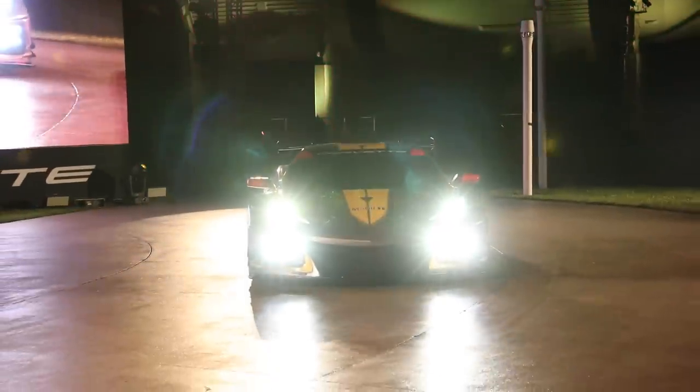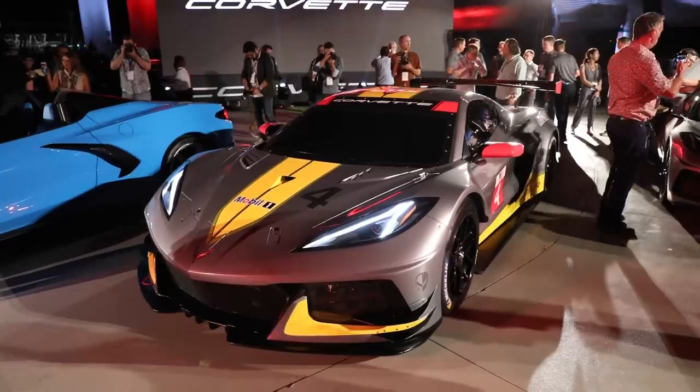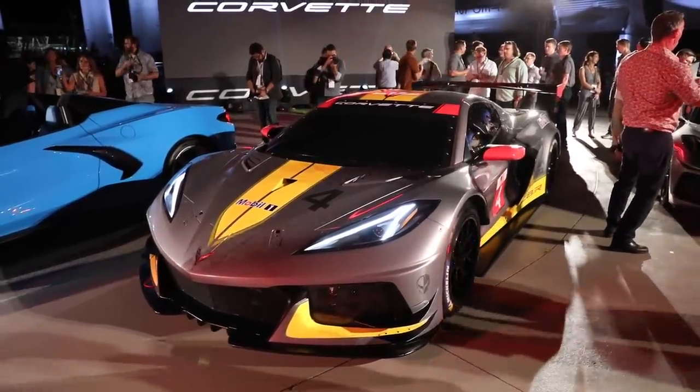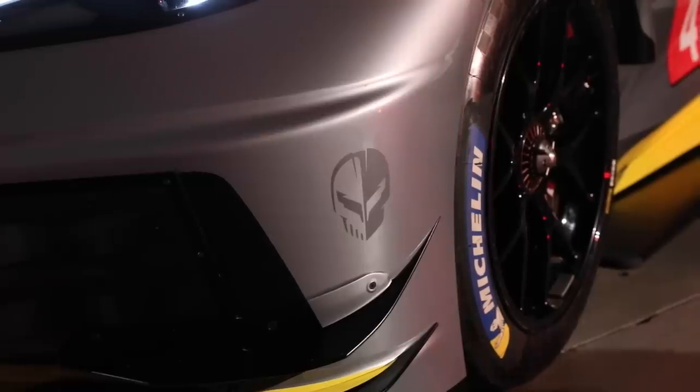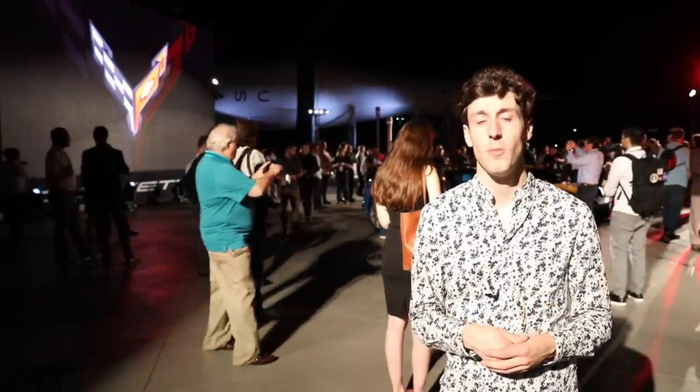In addition to the C8 convertible, Chevrolet also revealed the C8R race car, which is a full race car that you will see on the Petit Le Mans circuit this coming year. It sounds awesome, but I'm pretty sure it has no mufflers at all. No numbers have been provided for the C8R in terms of weight and horsepower, but it's safe to assume it's pretty fast.